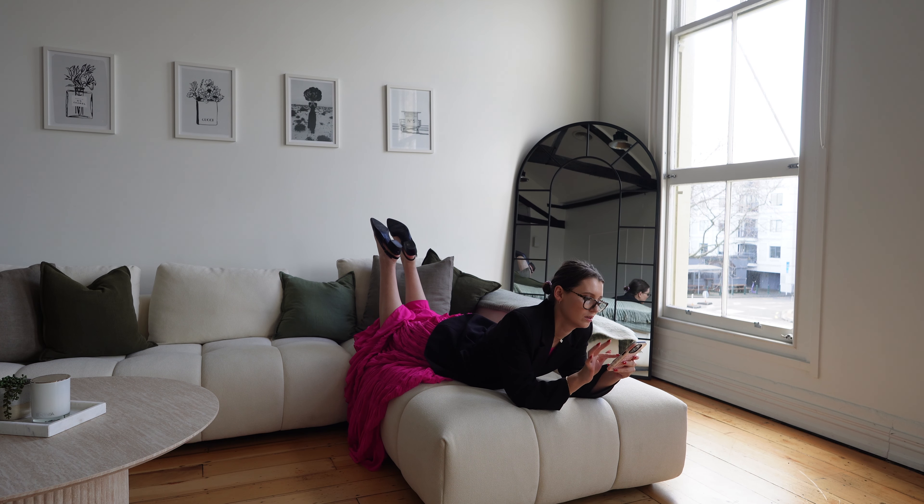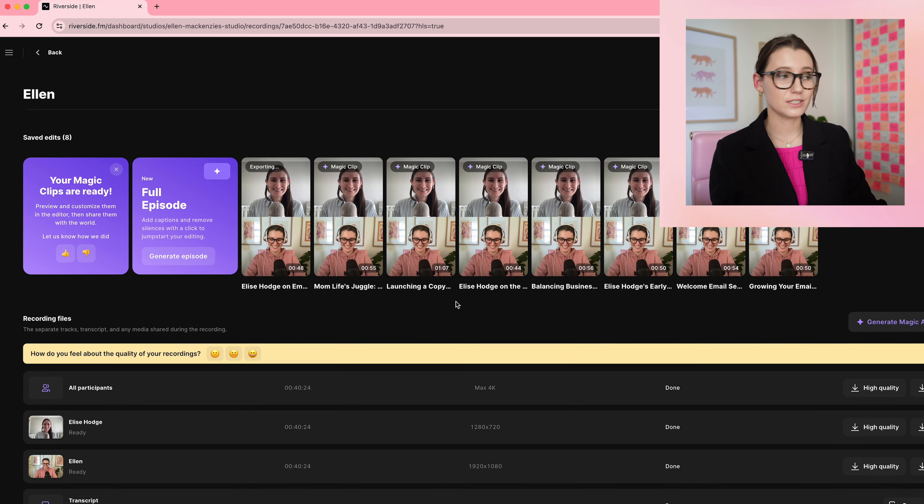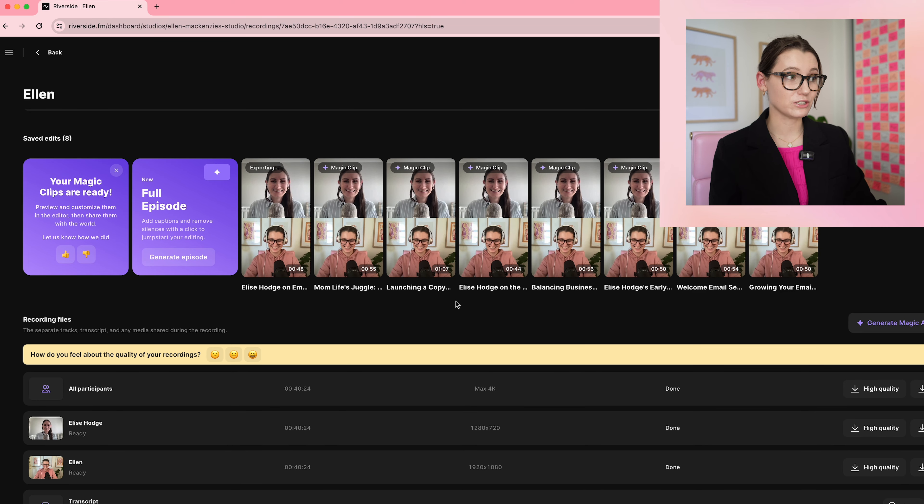I have set myself the challenge of trying to edit a month's worth of reels and TikTok videos in just an hour today. Ranging from simple and easy b-roll videos to more complicated voiceovers, and I'm going to be showing you how I repurpose my podcast content using the amazing software Riverside and make even more videos without spending hours and hours of my day.